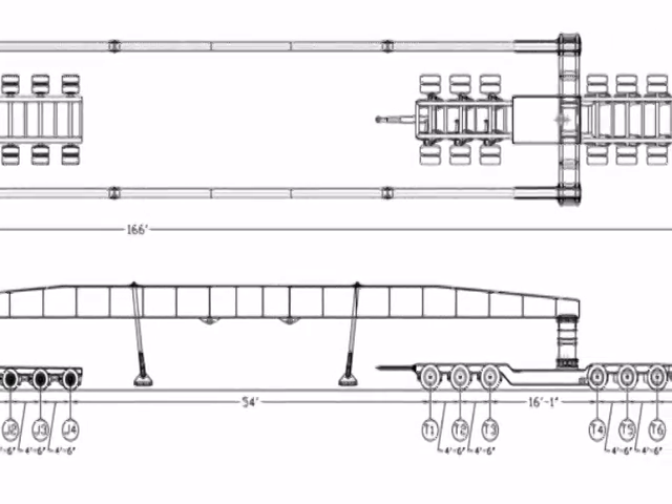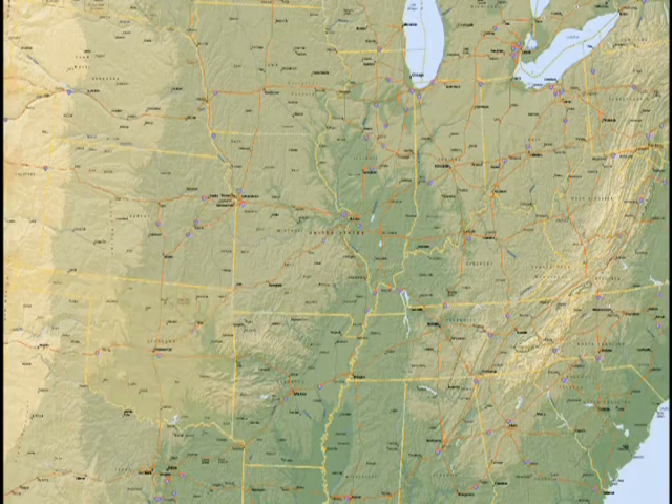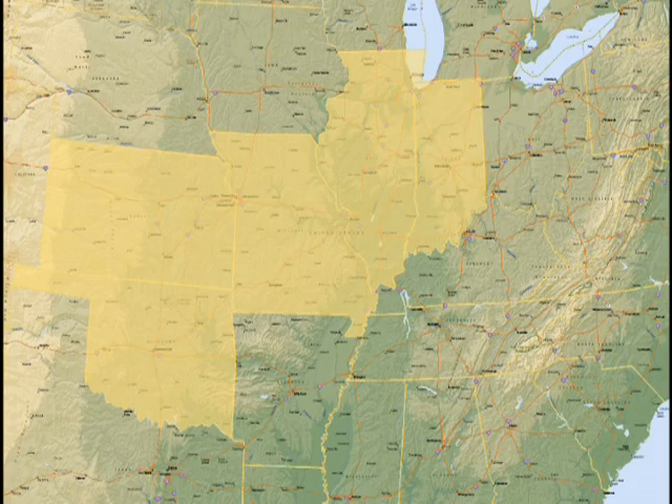19 feet 6 inches wide, 15 feet 8 inches high, and weighing 130,500 net cargo pounds, was able to travel the proposed route through Oklahoma, Kansas, Missouri, Illinois, and Indiana.